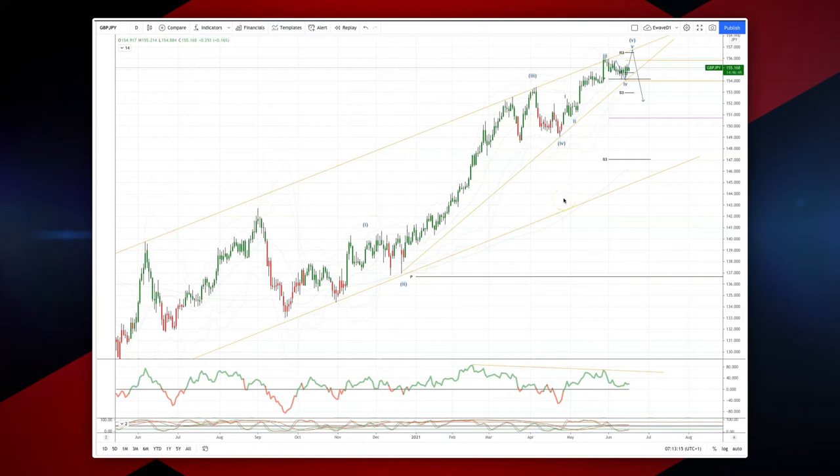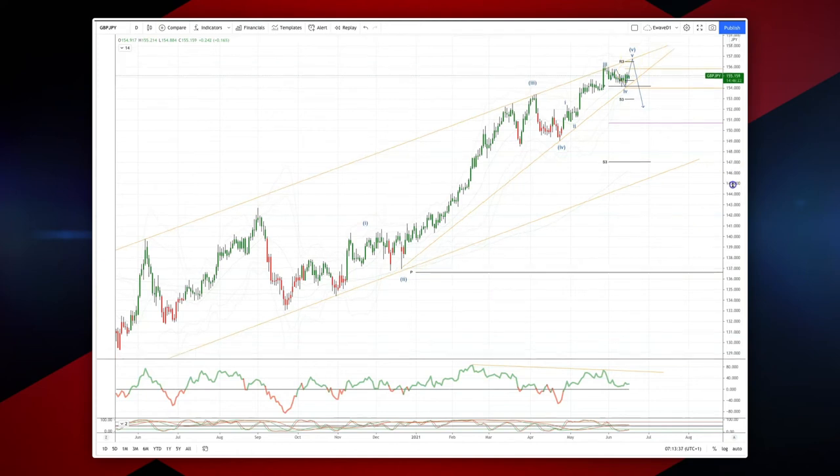Welcome traders to another wave analysis session with me Patrick Manoli. I want to draw your attention to the Sterling/Yen on the daily timeframe. We are in the final stages of a sequence here, and I'm looking for price to complete a fifth wave extension into this ascending trendline resistance that tracks the trend channel we've been trading.